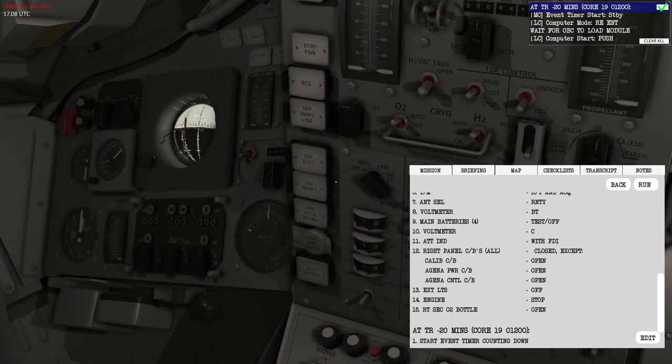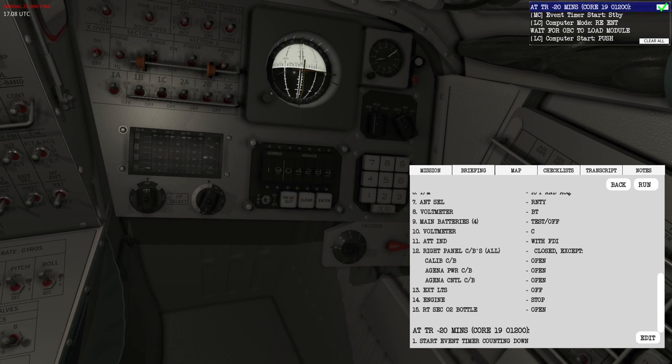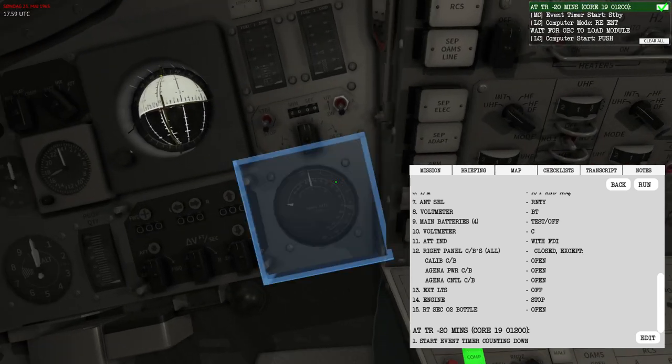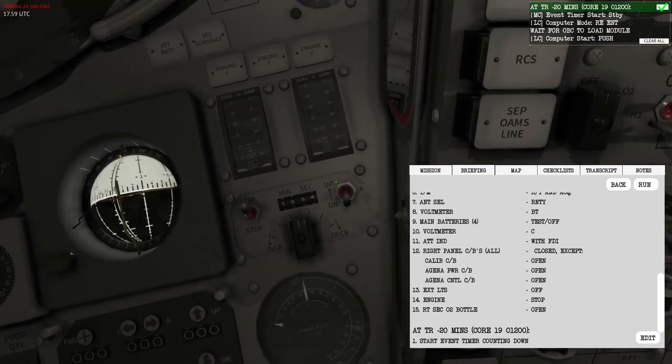I'll continue to depower more adapter-specific things and then set up the event timer. Remember I can use Core 19 to see the seconds left to the burn. I'll use it to start the event timer at 1,200 seconds — that's equal to 20 minutes — so 20 minutes before the burn I'm going to start the event timer. I'll use time scale to get to that point. Four, three, two, one — the event timer is running.